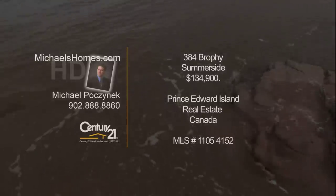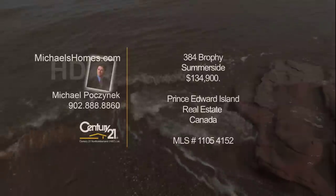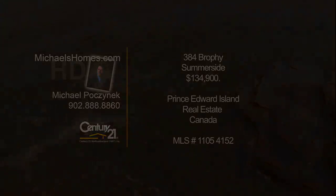Hello and welcome to Michael's Homes HD, Prince Edward Island's number one source for high-definition real estate video. Hi there, I'm Michael Posnick from Century 21 Northumberland.